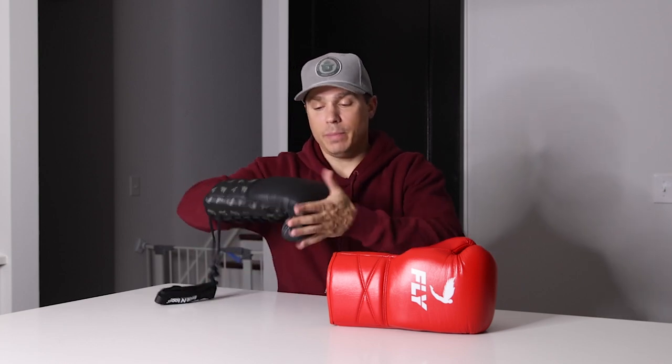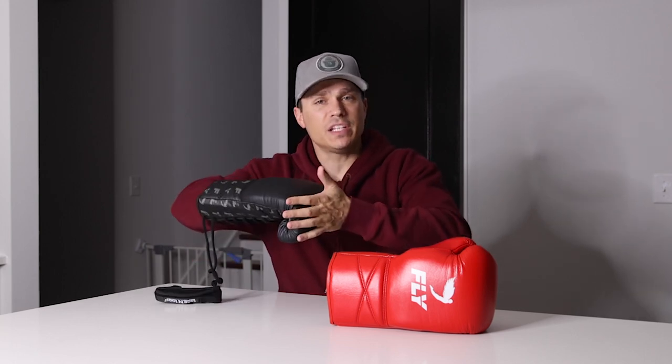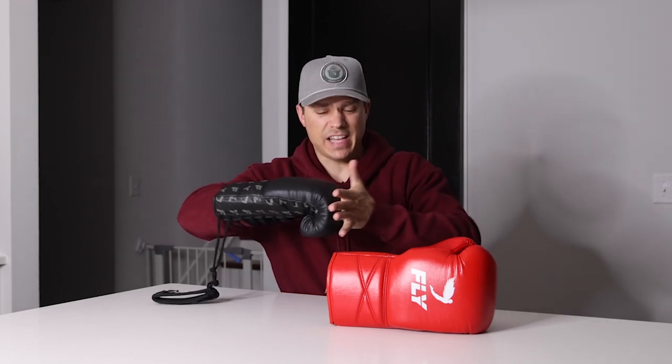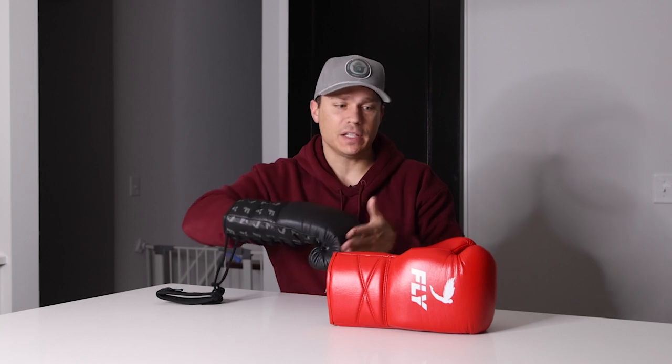The second difference in fit and feel is the padding. The padding on the premium leather gloves is a little more protective — both for you the puncher and for your sparring partner. It starts off kind of soft and pillowy but then gets firm underneath. On the bag it doesn't have quite as much pop and slap as the X line gloves.